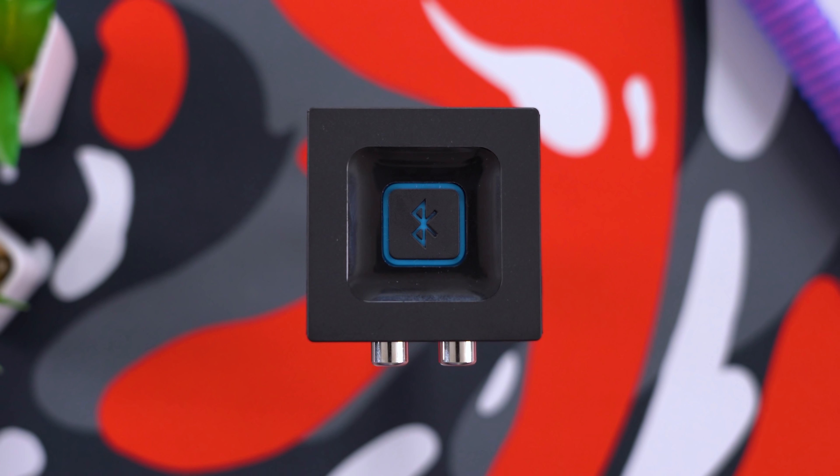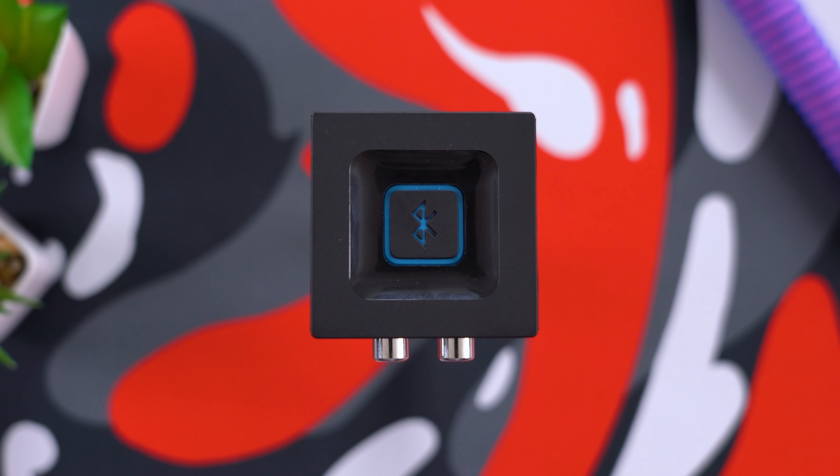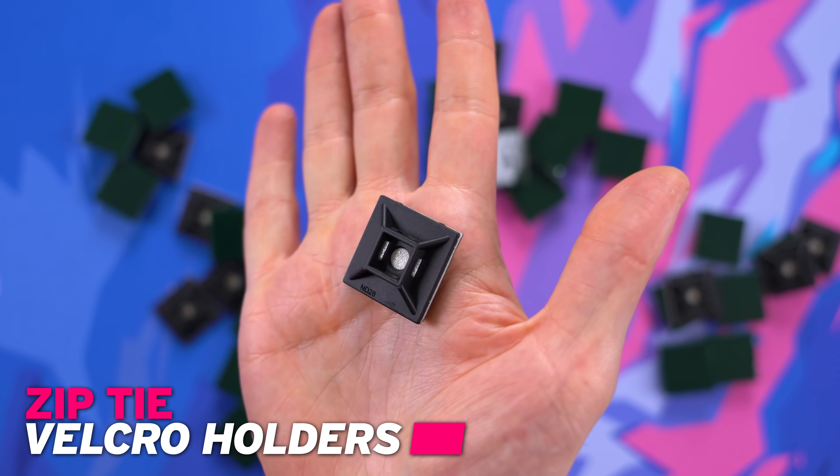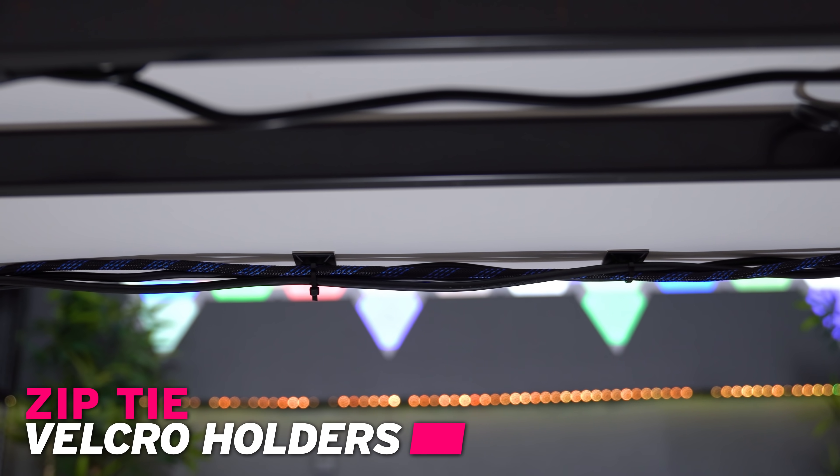As you can probably tell, there is hardly any difference in terms of sound quality. This next item is really great for cable management — so if your cables are looking like last night's spaghetti, then listen up.